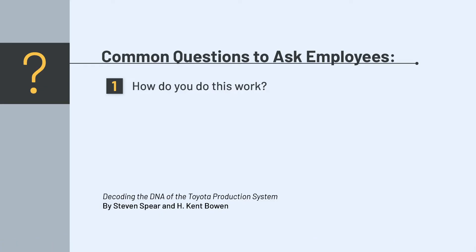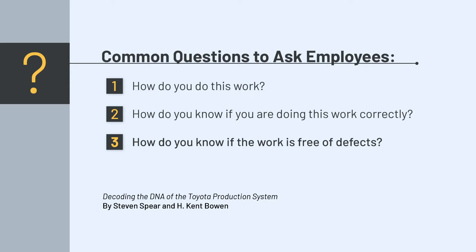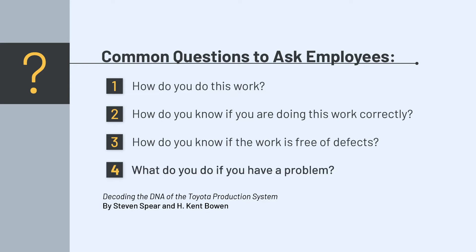Steven Spear goes on to describe common questions that leaders will ask employees to help guide their understanding of the rules in use, especially this first one. While at the Gemba, a supervisor will typically ask: How do you do this work? How do you know if you're doing this work correctly? How do you know if the work is free of defects? What do you do if you have a problem?